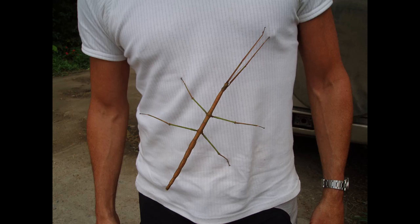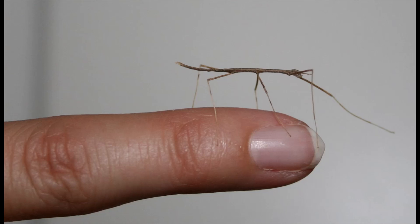Stick insect reproduction varies between species, and some females can lay eggs without needing to mate. Eggs from virgin mothers are entirely female and exact genetic clones of their mother.